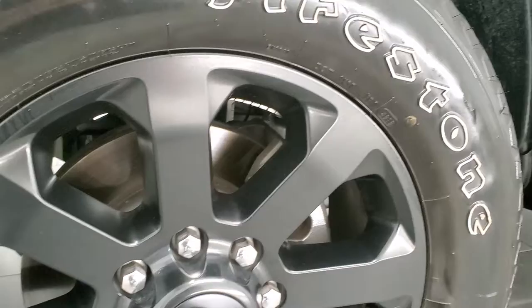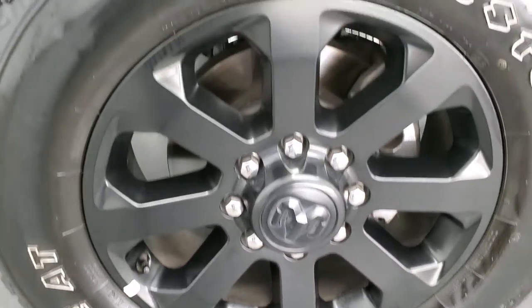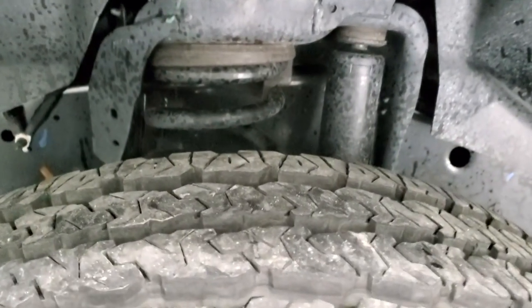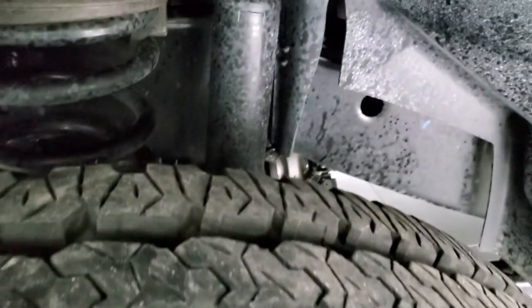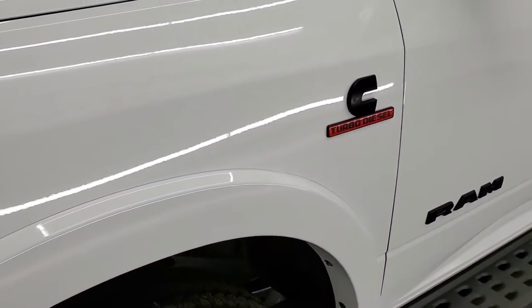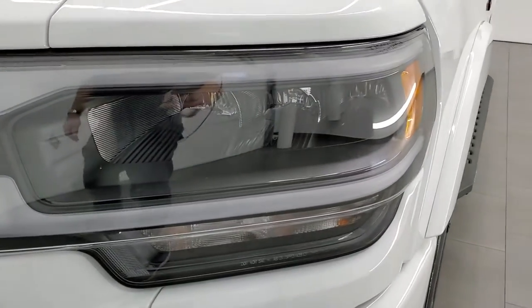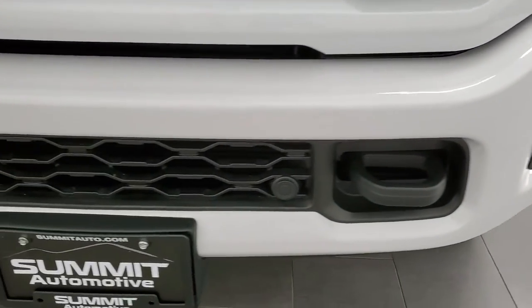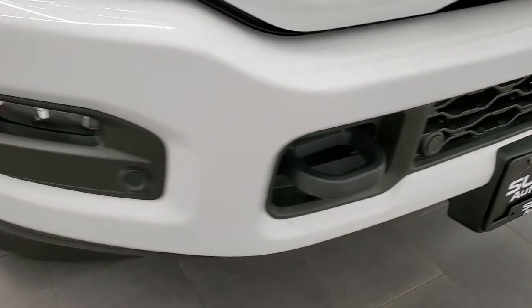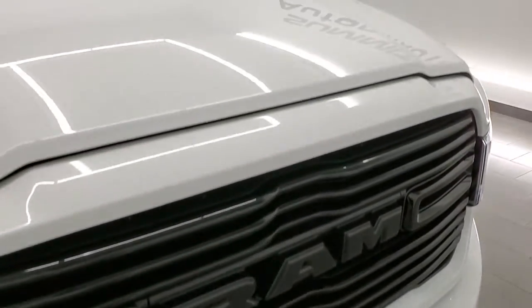This one comes with the night edition, which gives you the 20-inch painted alloy rims in excellent condition, and it has Firestone Transforce LT 285/60R20 tires with about 80 to 90 percent of the tread left. Frame and underbody is exceptionally clean. This is a one owner clean title history vehicle out of Colorado. No dents or dings on the front fender. It does have LED headlamps, LED running lights, and LED fog lamps — we're going to turn those on at the end of the video. Front bumper is in excellent condition with front bumper parking sensors and a gloss black grille, part of that night edition.